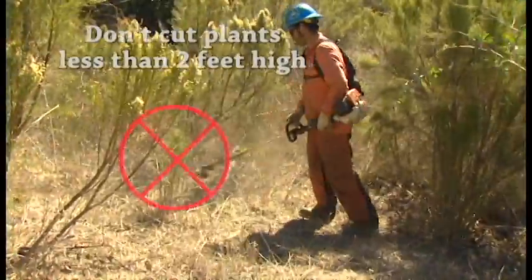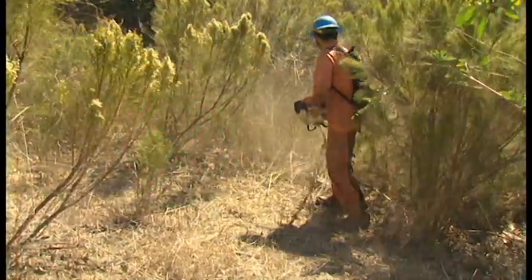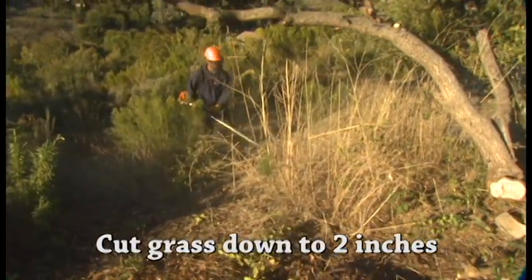For small plants, don't cut any that are less than two feet high, except weeds and annual grasses, which you can cut to two inches.